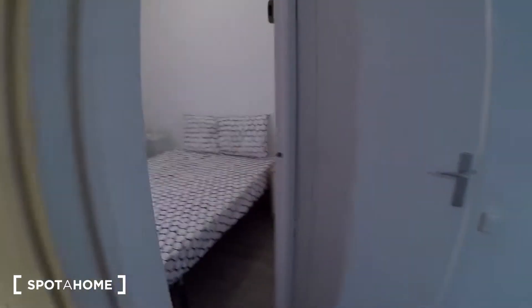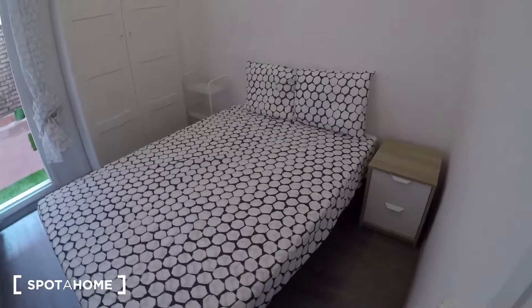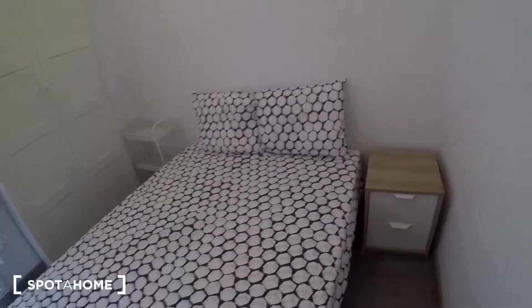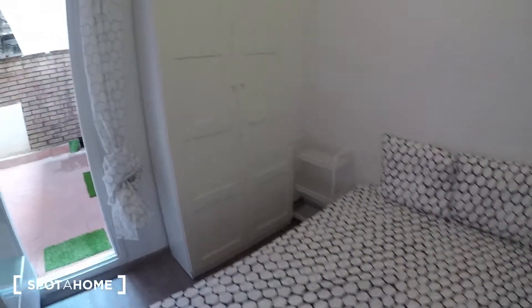And this one is bedroom number three. It's really similar to the others — you have the double bed, a nice stand, and a full wardrobe here.